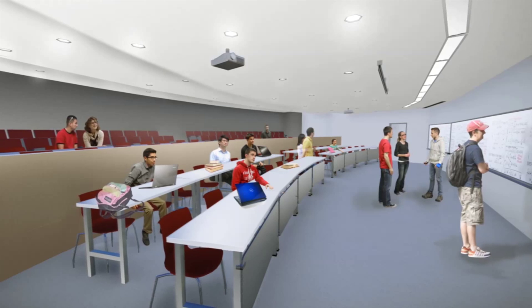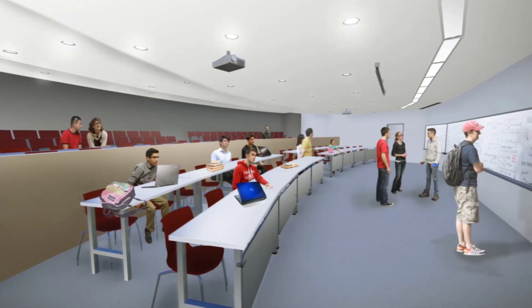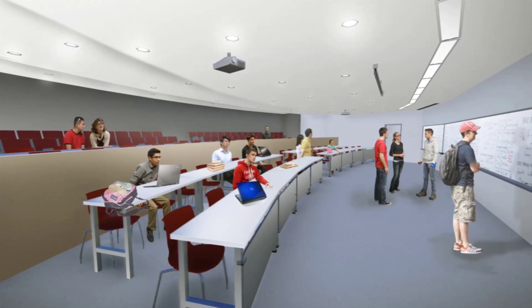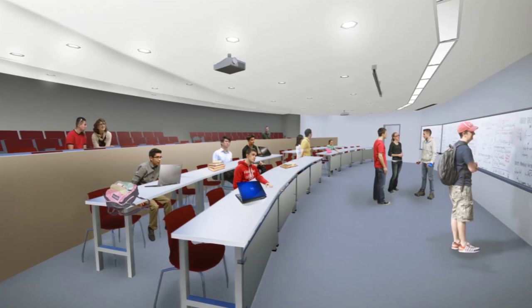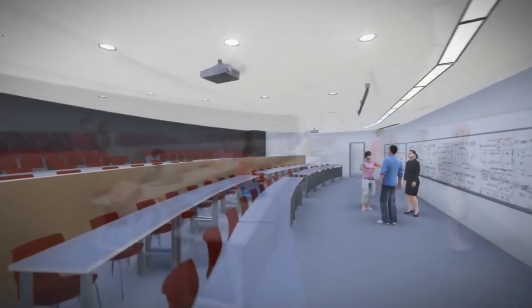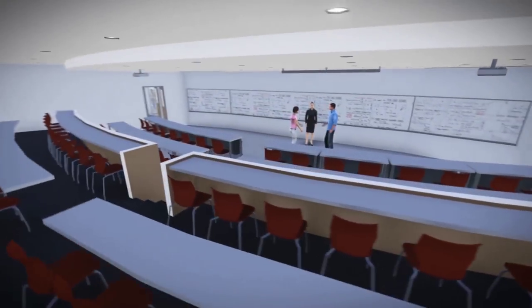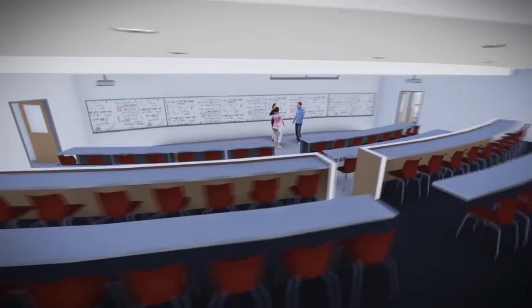The auditorium over here has flexible seating and tiered levels to support a variety of activities. When we use it as a classroom, we might use one or both tiers. When we host a plenary lecture for a conference, we could use the back seating and accommodate up to 120 people. We designed this room, and the entire building, with flexibility in mind.